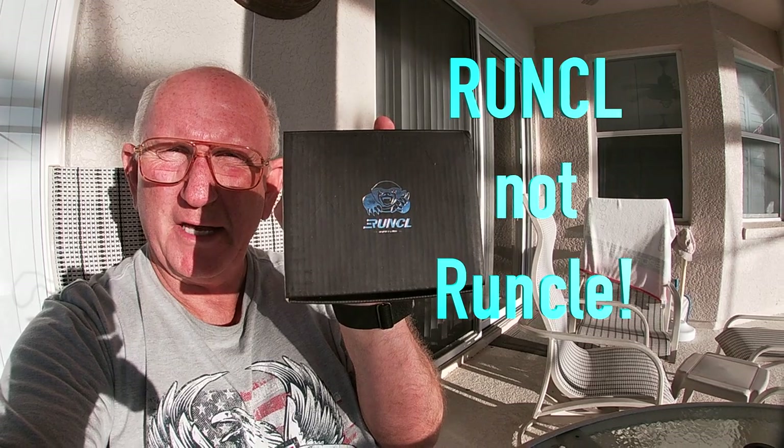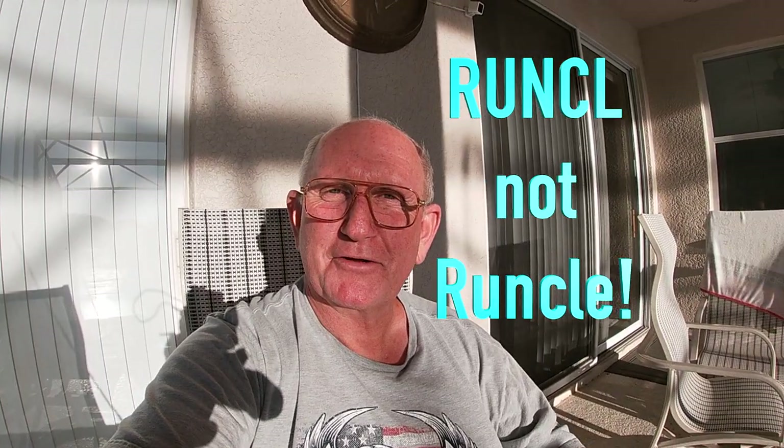Just about an hour ago, I had something delivered to my house. It's something called a RUNCLE — R-U-N-C-L-E. As a YouTube creator, sometimes people contact me and ask if I would be willing to look at their item and evaluate it and give them some feedback. Most of the time they're not fishing related, that's why you don't see them. And a lot of them are junk. I won't give good feedback to someone trying to sell something I wouldn't buy. Some of them, I've had to contact people back and say I'll give an evaluation, but I guarantee you won't like it.